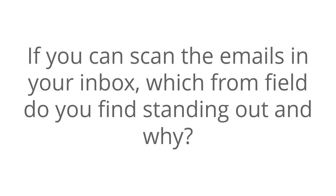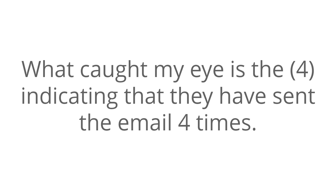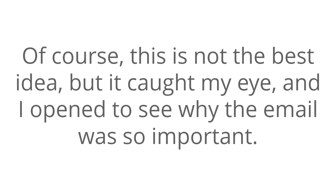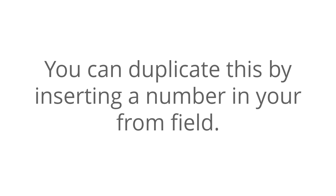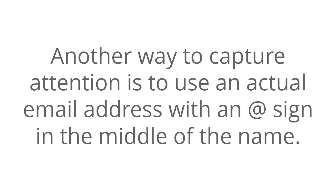Hack 1: Grab attention by using the From field. If you scan emails in your inbox, which From field do you find standing out and why? Looking at my own inbox, Udemy with a '4' in parentheses is one that catches my eye. What caught my eye is the 4, indicating that they have sent the email 4 times. Of course, this is not the best idea, but it caught my eye and I opened to see why the email was so important. You can duplicate this by inserting a number in your From field — that's one way you can capture your subscriber's attention. Another way is to use an actual email address with an at sign in the middle of the name.